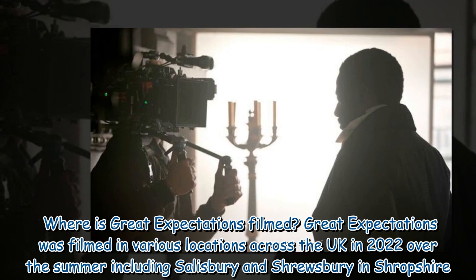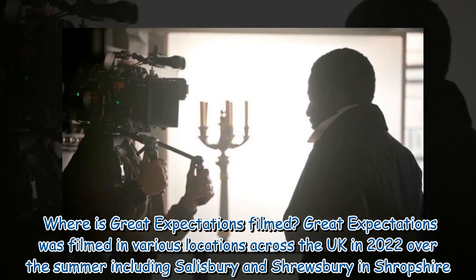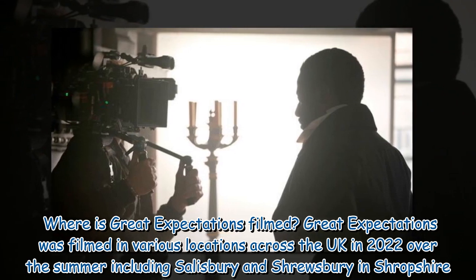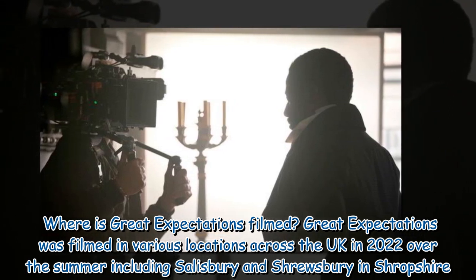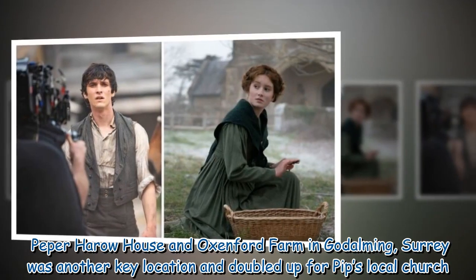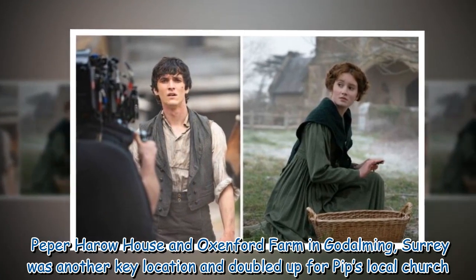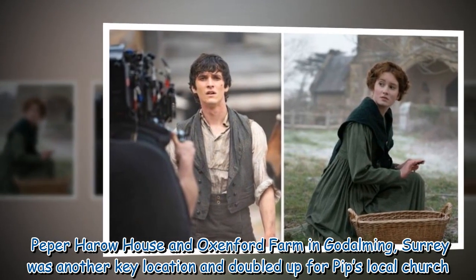Where is Great Expectations filmed? Great Expectations was filmed in various locations across the UK in 2022 over the summer, including Salisbury and Shrewsbury in Shropshire. Pepper Harrow House and Oxenford Farm in Godalming, Surrey was another key location and doubled up for Pip's local church.